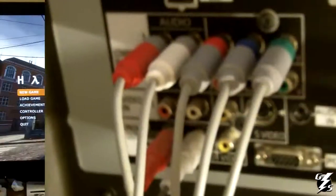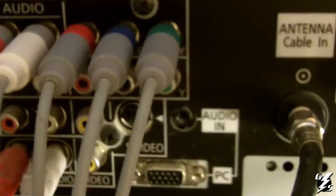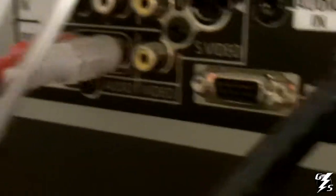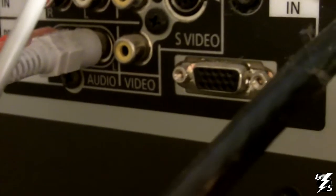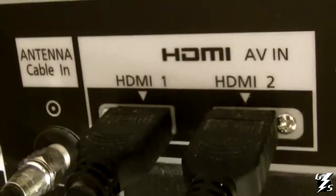Here are the connections for the back of the television. You have an S/PDIF out, you have your component input which I have for my Wii, you have S-Video and composite, and another set of component inputs. There's an extra set of component inputs down there, and you have a PC input with a PC audio input.